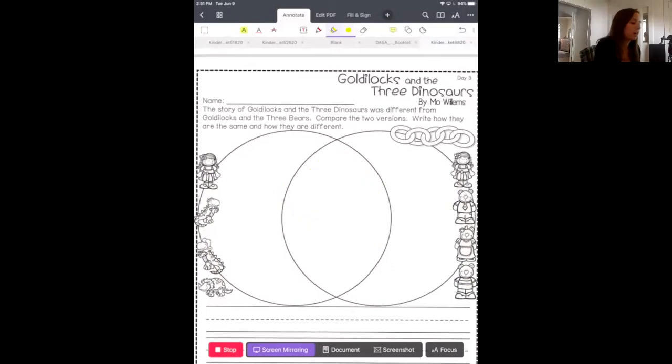So the first part I want you to think about are the characters. Are the characters the same in both books? One of the characters is the same — which one? Goldilocks! Goldilocks is in both books. So we're going to write Goldilocks in the middle because she was in Goldilocks and the Dinosaurs and Goldilocks and the Bears — she goes right in the middle.